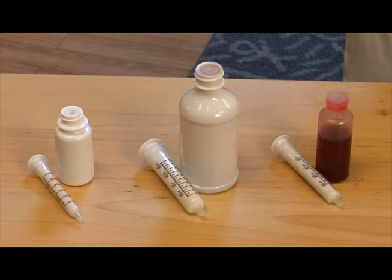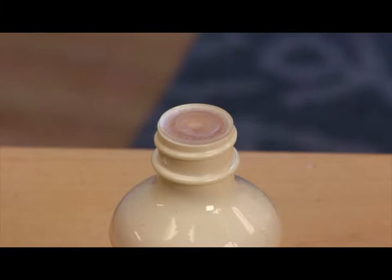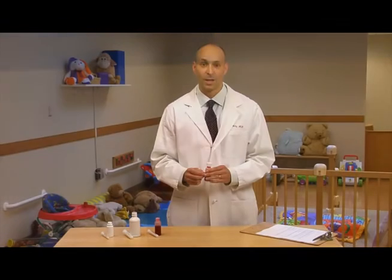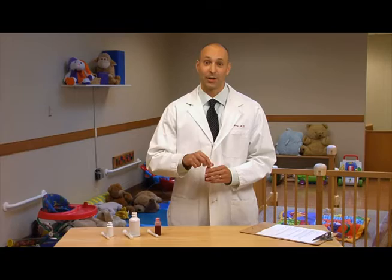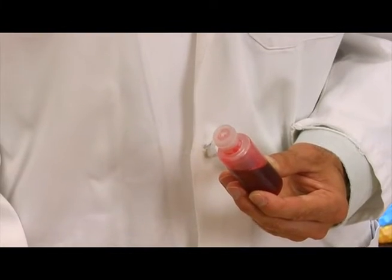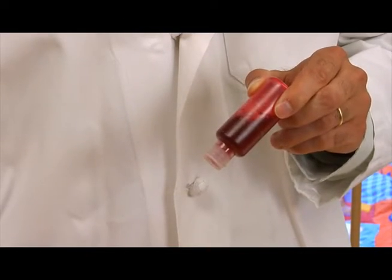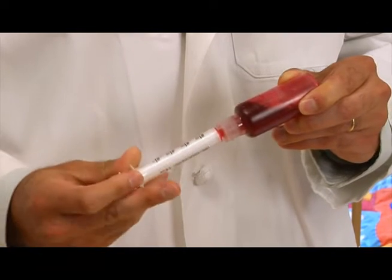Here are some medicine bottles with flow restrictors. Flow restrictors have been added to over-the-counter infant acetaminophen and are available with some liquid prescription medicines as well. Flow restrictors are designed to work with child safety caps and are added to the neck of the bottle to prevent extra liquid from coming out. Parents use a syringe to draw up the correct amount of medicine for their child.